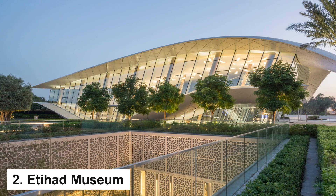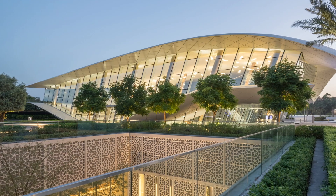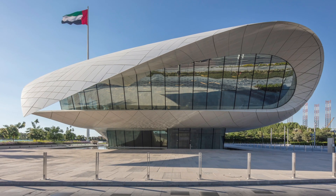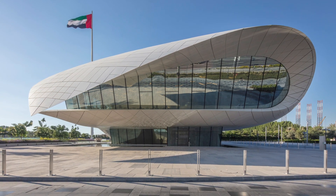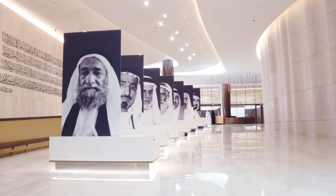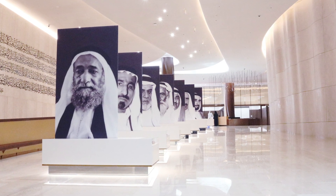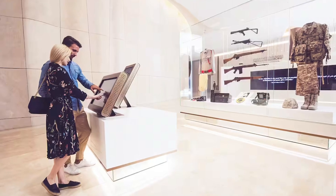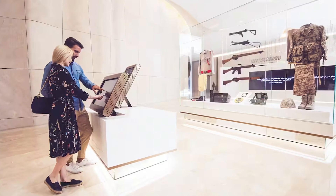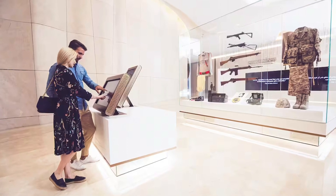Etihad Museum. Dedicated to the founding of the United Arab Emirates, the Etihad Museum is a contemporary architectural marvel that pays homage to the nation's history. Located at the Union House, where the UAE was officially formed in 1971, the museum features interactive exhibits, multimedia displays, and personal anecdotes that chronicle the birth of the nation. From the signing of the constitution to the development of the UAE's national identity, the Etihad Museum offers a profound insight into the country's journey towards unity.